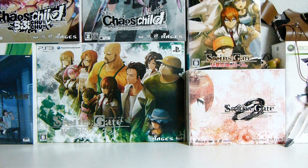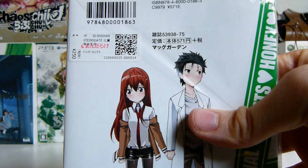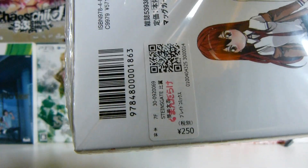Price first — of course, these were sold for 571 yen new, and secondhand at Mandarake for 250 yen.